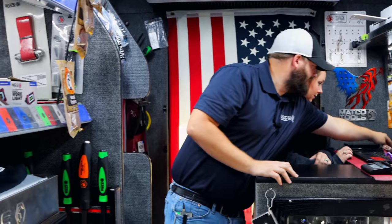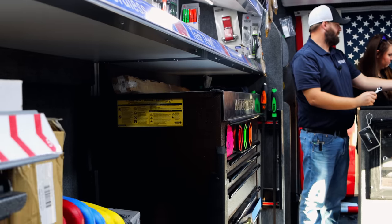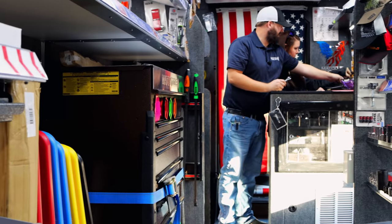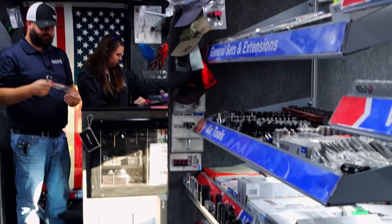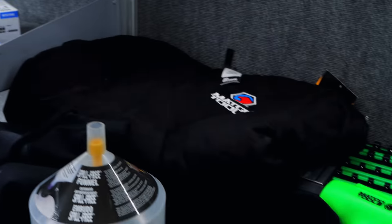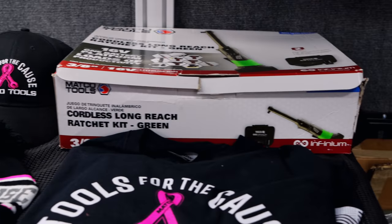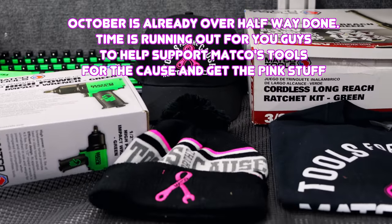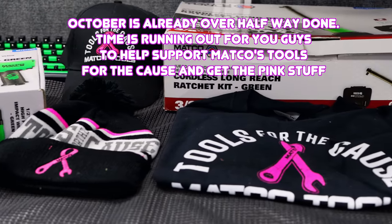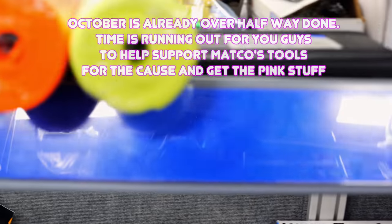So you ain't got another big toolbox in here? I don't have another toolbox right now. They're coming, we're just waiting. It's always a good thing when you're selling enough to be behind, right? That's true. How's the tools for the call stuff going? I can't speak for the company, but as far as all this, we're doing real good with it.